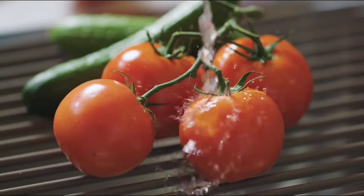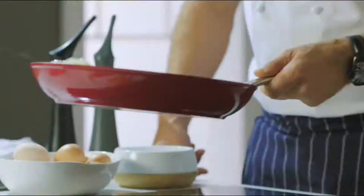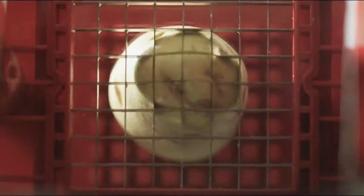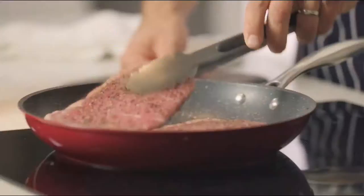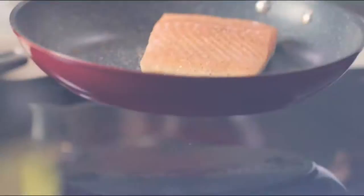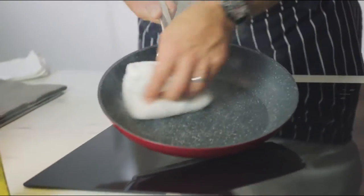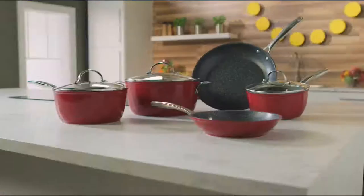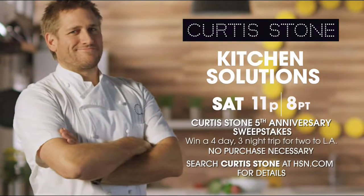I've spent a lifetime in the kitchen all over the world and I'll show you what it takes to make cooking easier, faster, and more simple. You don't need a professional kitchen to be able to cook a delicious meal. With the right kitchen tools, you'll be able to cook, create, and celebrate. Don't miss the return of Curtis Stone's Kitchen Solutions, only on HSN.